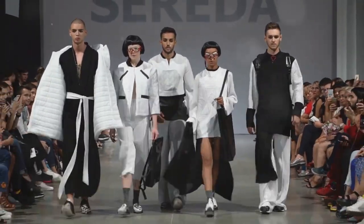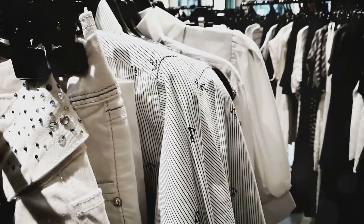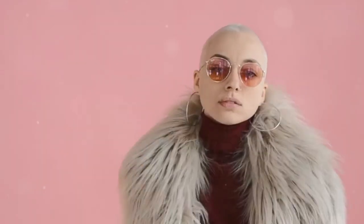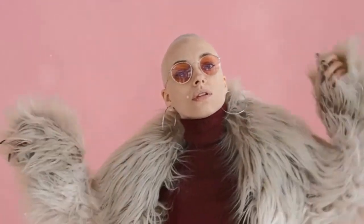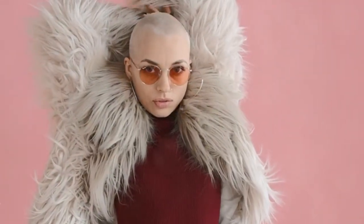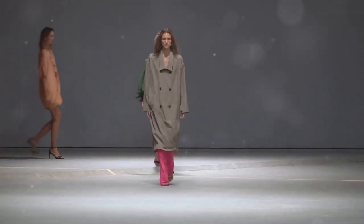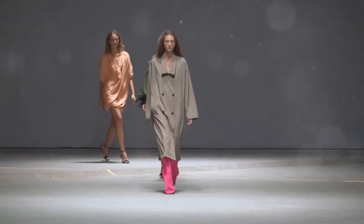Monochrome outfits are a classic and chic choice that never goes out of style. They're incredibly easy to put together and always look polished and sophisticated. To create a monochrome look, simply choose pieces in different shades of the same color — for example, a camel sweater with brown trousers, or a black turtleneck with a black leather skirt. To add some interest, try playing with different textures. A pop of color with your shoes or bag can really make a monochrome outfit pop.